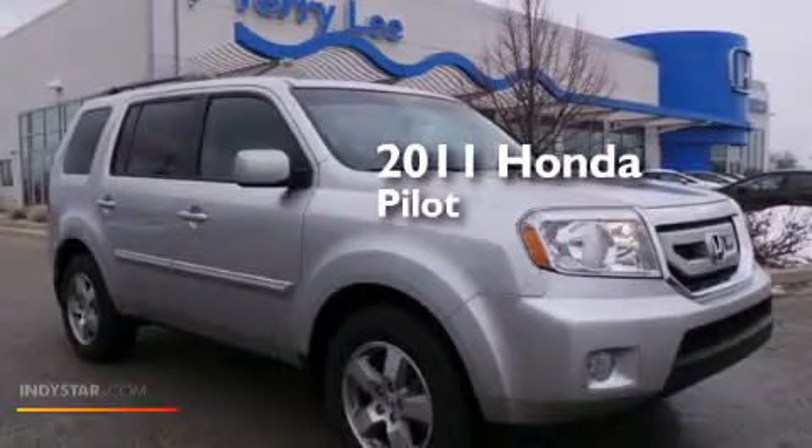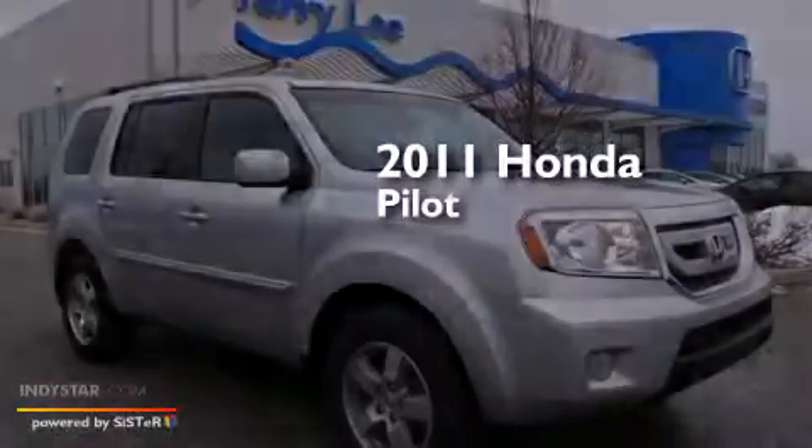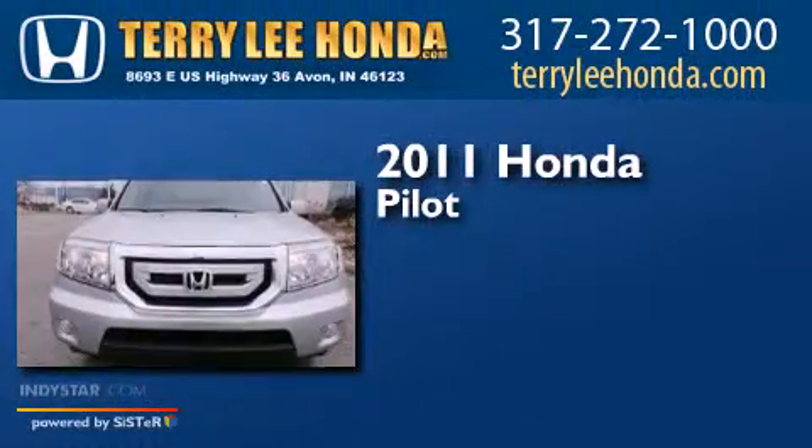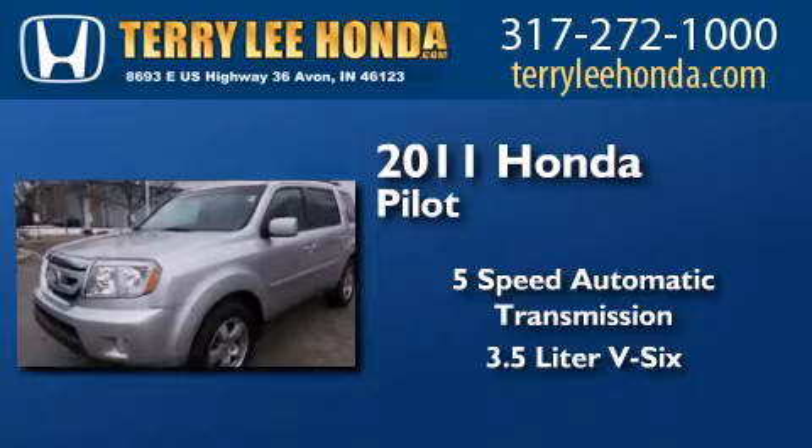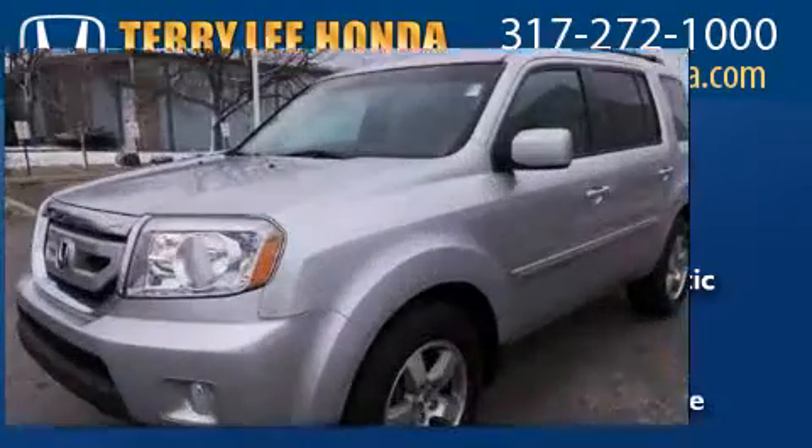This is a certified pre-owned 2011 Honda Pilot. This crossover has a 5-speed automatic transmission, a 3.5-liter V6, and 4-wheel drive.